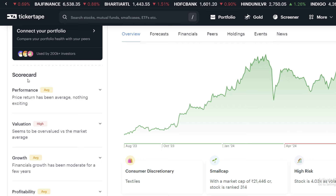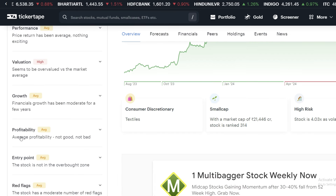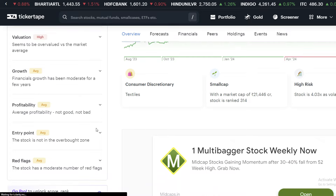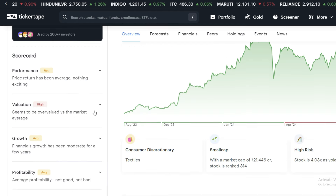If we talk about the scorecard, we get performance average, valuation is high, growth average, profitability average, and entry point B. But here there is a negative point — there are a moderate number of red flags, which is a negative point. In the stock, if you see a red flag, it will be better to avoid it.